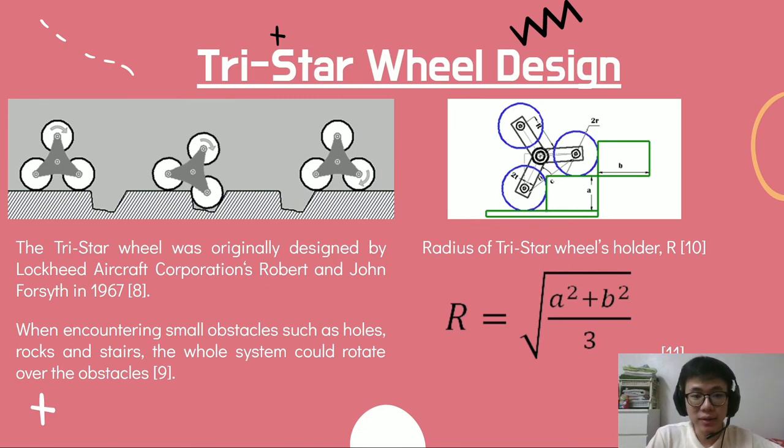For the TriStar Wheel design, it was originally designed by Lockheed Aircraft Corporation's Robert and John Fawcett in 1967, intended to have prime performance both on-road and off-road. The TriStar Wheel is made of three wheels positioned in an upright triangle, with two wheels on the ground and one above. When the TriStar Wheel encounters small obstacles such as holes, rocks, and stairs, the wheel system can rotate over the obstacle.